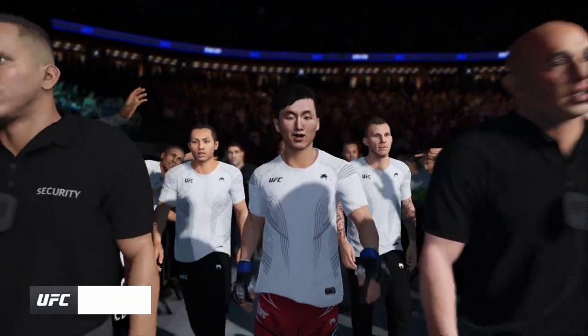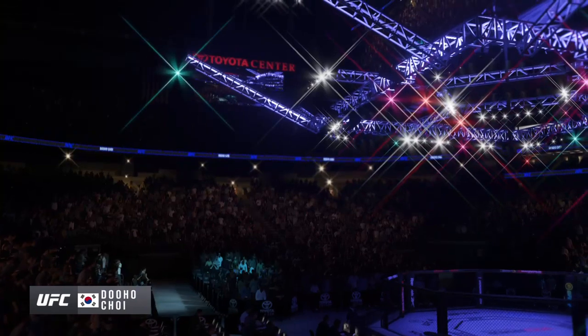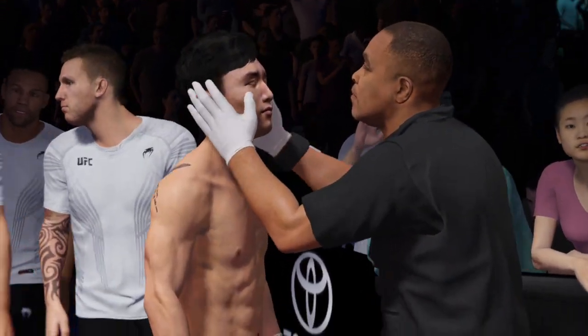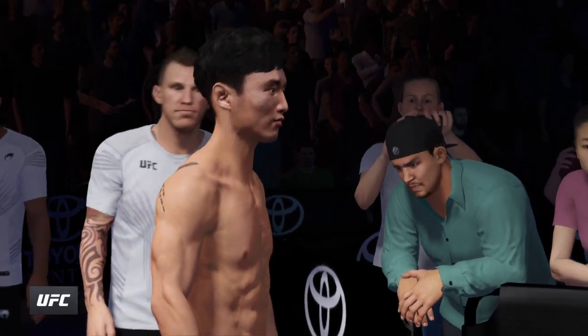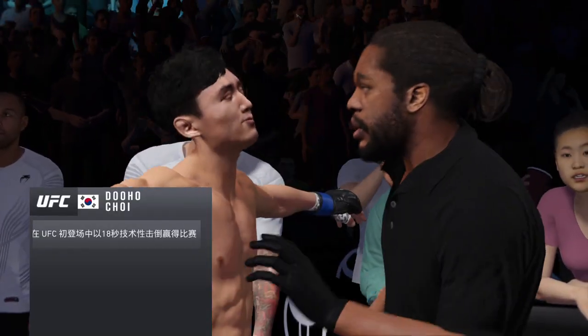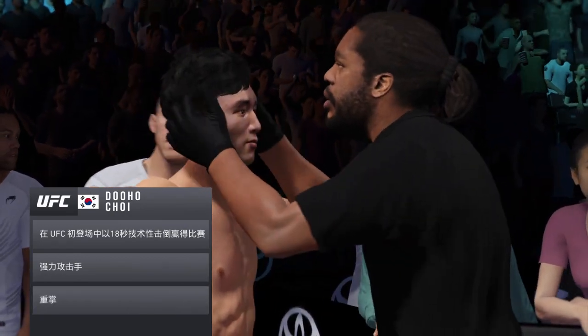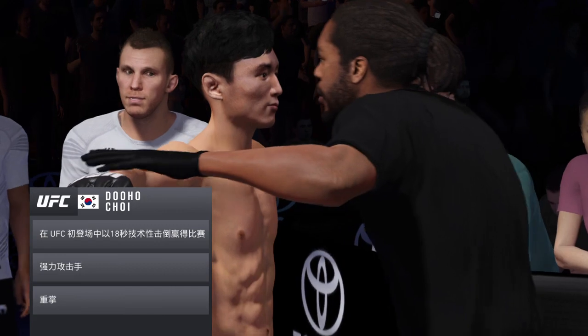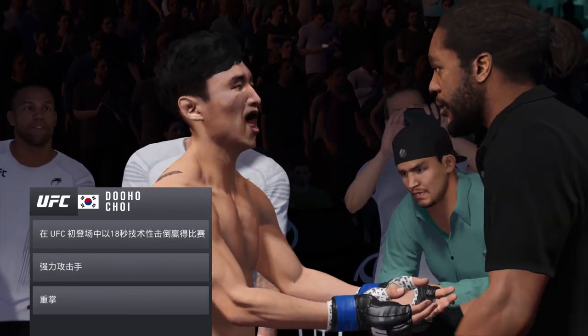We probably trot out the term well-rounded in modern-day mixed martial arts more than we should, but this fighter certainly fits the bill — 110%. He can do everything inside the octagon. Where he is most comfortable is inside of that eight-sided structure where most men are terrified of being. But for this gentleman, he only wants to be there.